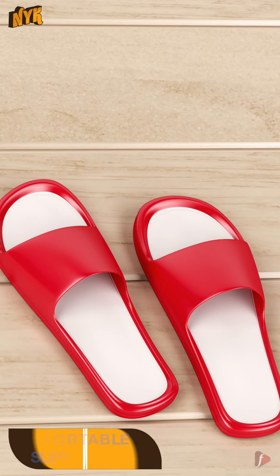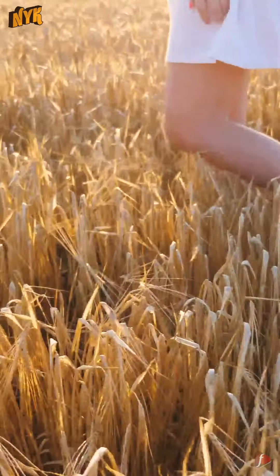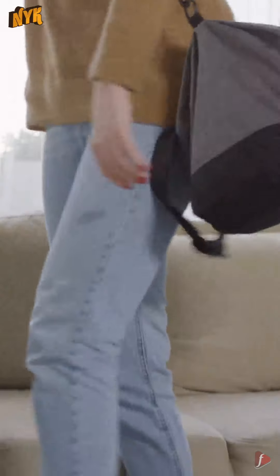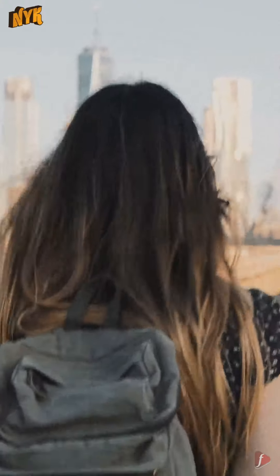4. Comfortable Slippers. The maximum time you will be walking around, you will need comfortable footwear. You should keep this in your backpack. So these were some must-have things to pack in your travel backpack. For more videos, keep watching Now You Know.